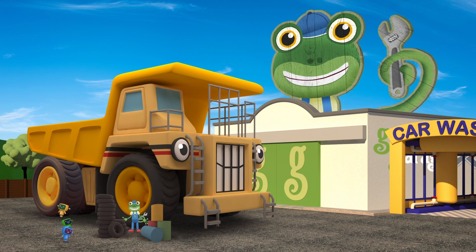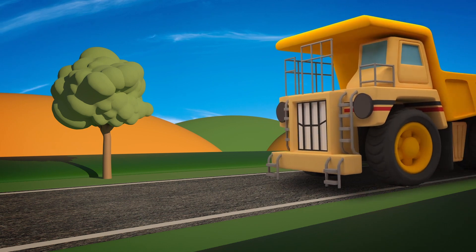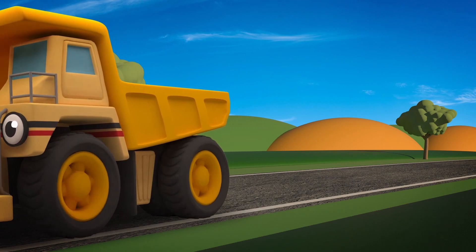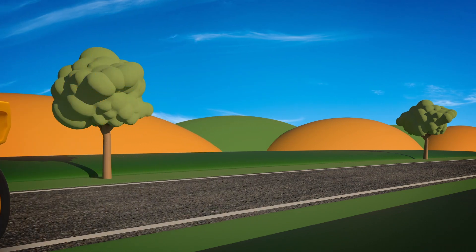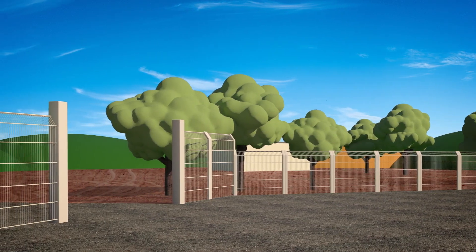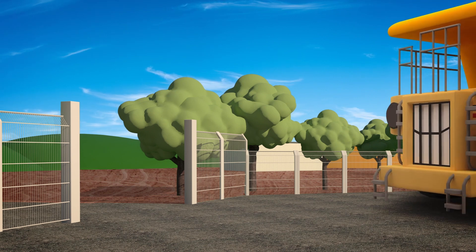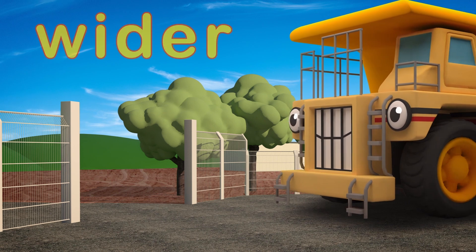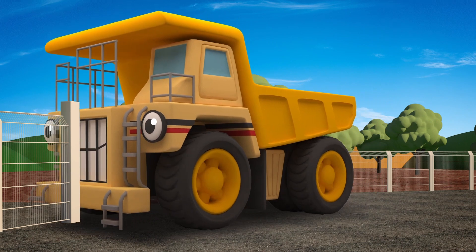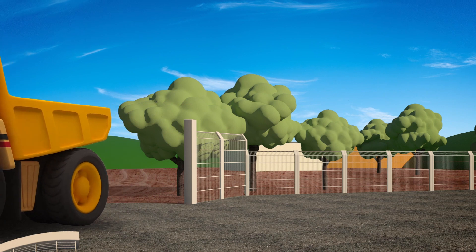Those look great! Well done Mechanicals! Before he goes home to the mine, George is going to visit his little brother Dylan the Dump Truck over at the construction site! The site entrance is wide, but George is much wider! Uh oh - he's going to knock down the fence! Watch out George!